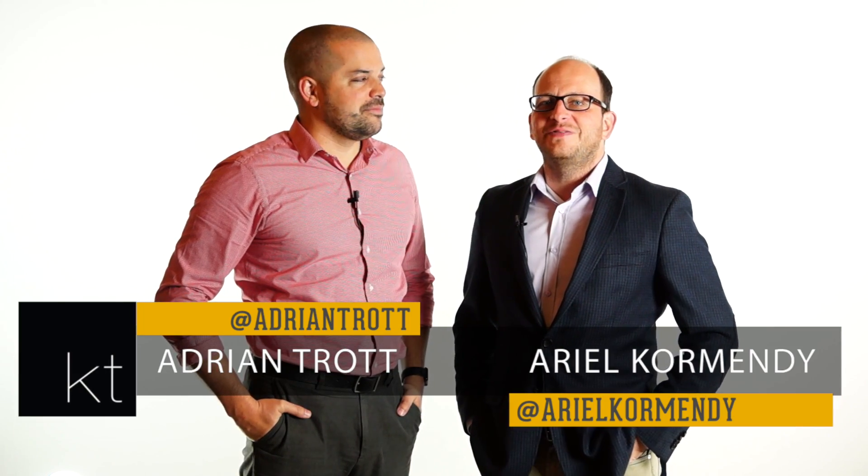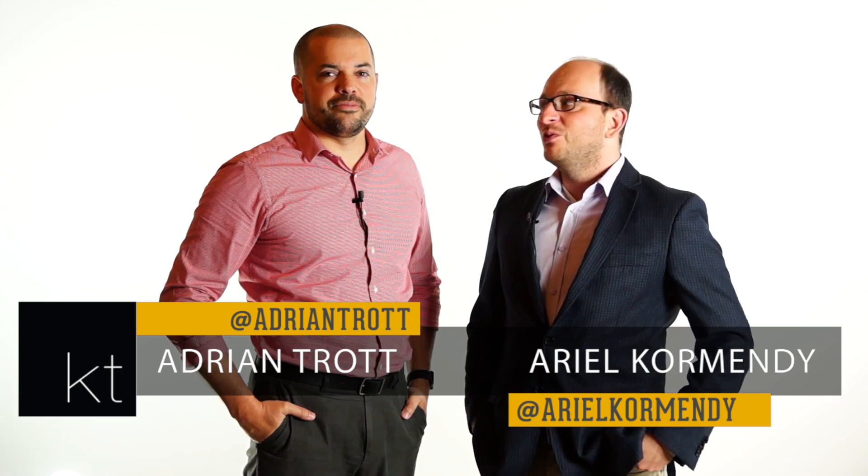Welcome to episode 93 of KT Quick Tips, where we give you our tips and advice on buying and selling real estate. We're your hosts — I'm Ariel, he's Adrian — and in this episode we bring you December's monthly checklist. Let's go.